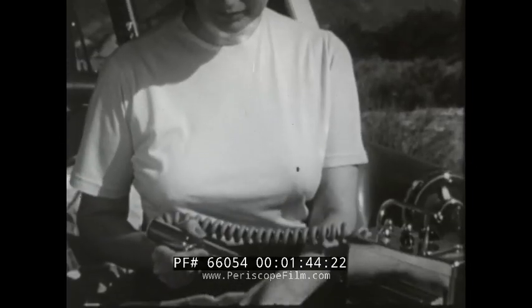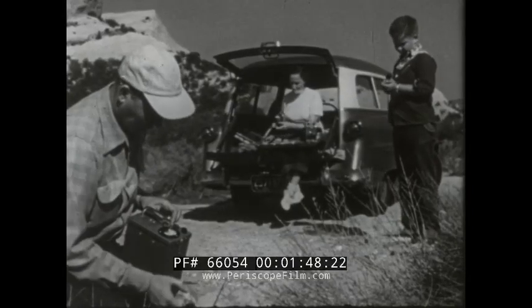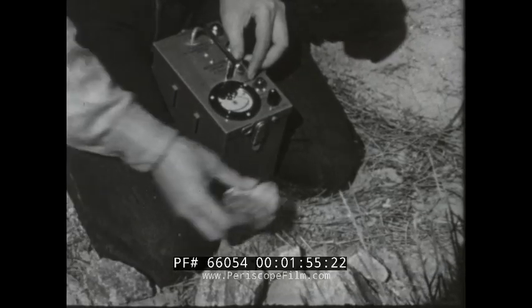In hunting uranium, luck favors the amateur. Many families spend their weekends prospecting. To thousands, this spare time hobby has proved extremely profitable.